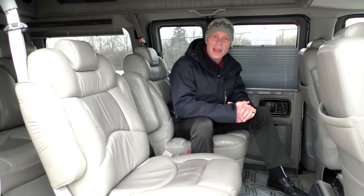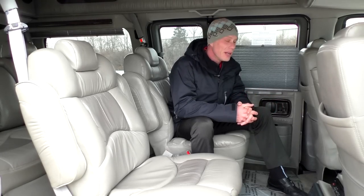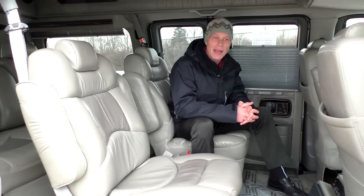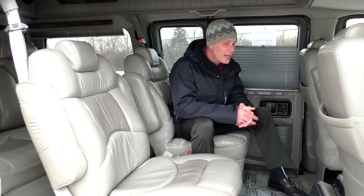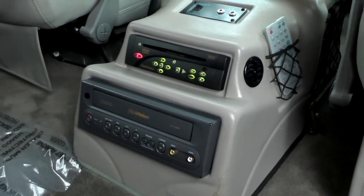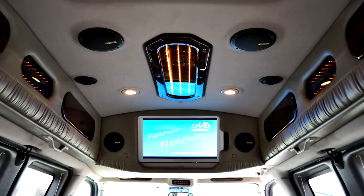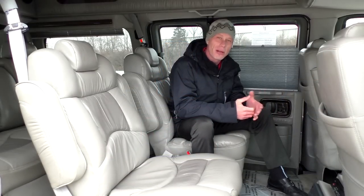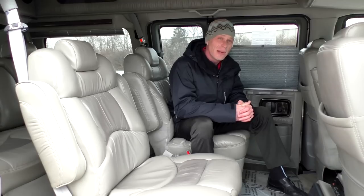Moving along to the inside, I want to go over all the features starting with the electronics. Even though this is a 2003 van, it has all the modern electronics you'd find in today's conversion vans, even with a nostalgic bonus — a VCR player. This van features a 26-inch flat panel television with a built-in TV tuner, so when the vehicle is stationary you can pick up local channels, and it also has a DVD player.